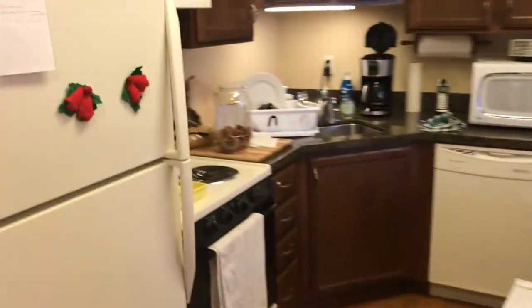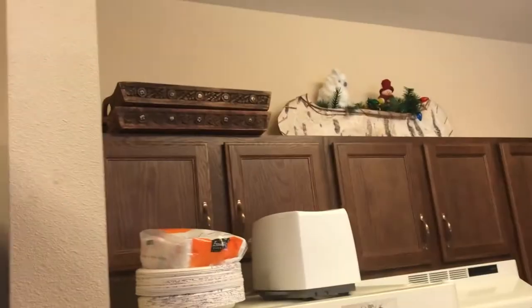And here's the kitchen. It's a full kitchen — we like that. And we've added a few things.